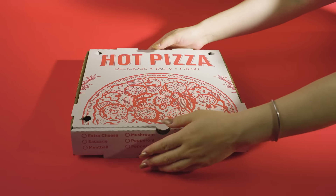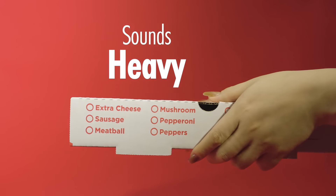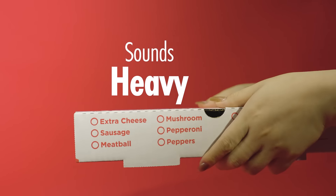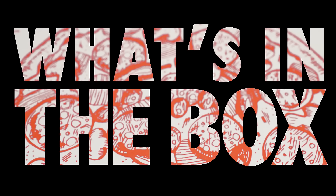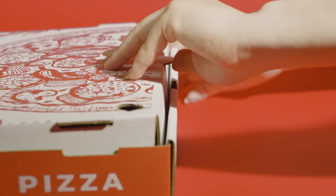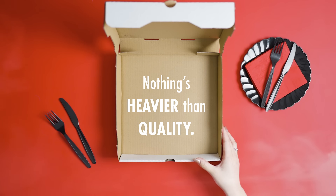Are these important clues? Sounds quite happy. Seriously, what's in the box? I see. Nothing's heavier than quality.